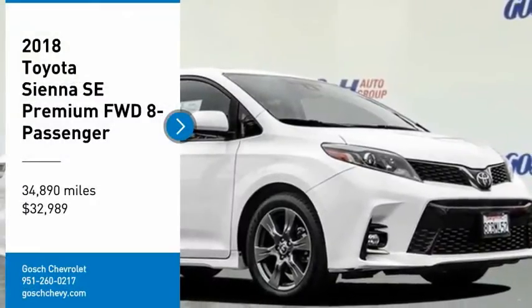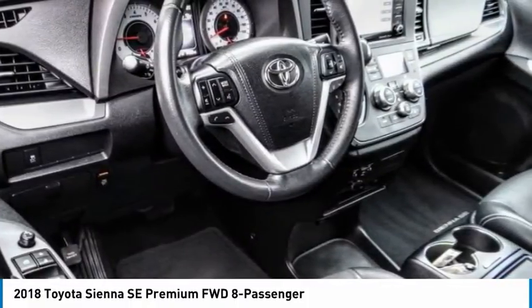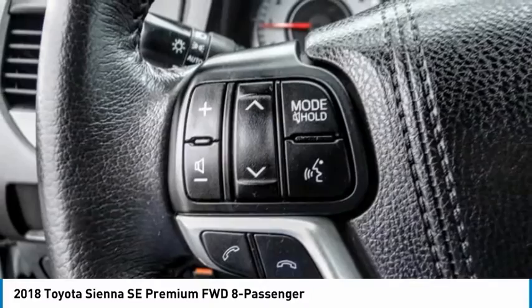You are going to love the 2018 Sienna. Sienna offers excellent overall quality and long-term dependability, making it a hassle-free vehicle to drive day in and day out, while contributing to peace of mind on long road trips.